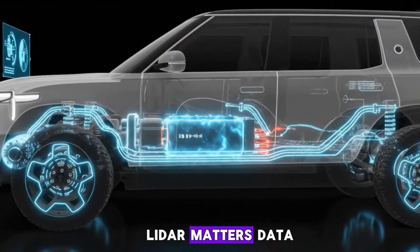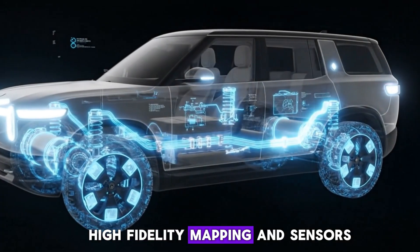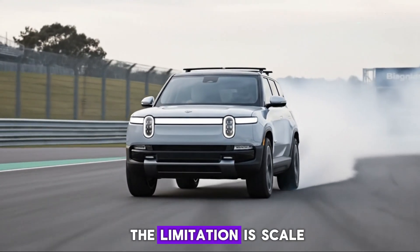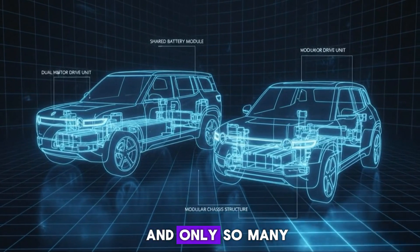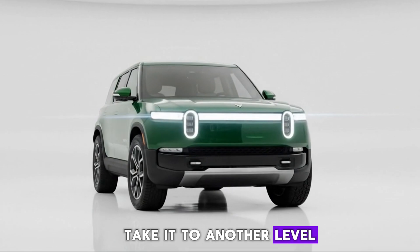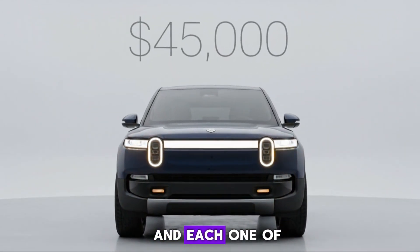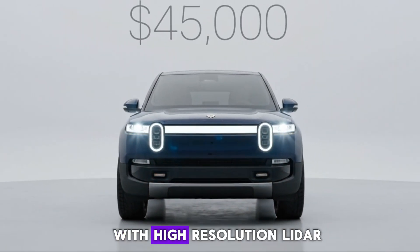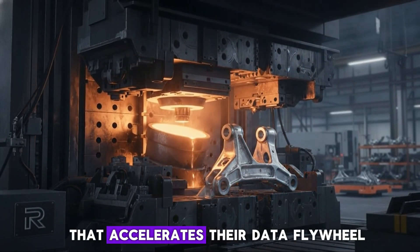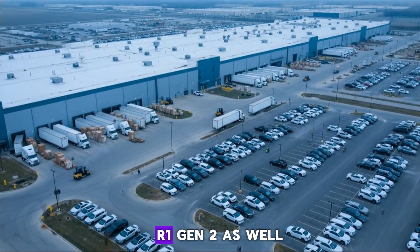There's also another reason LIDAR matters: data. Rivian already uses what they call their Penguin Fleet — vehicles equipped with extremely high-fidelity mapping and sensors to collect ground-truth data used to train their driving models. The limitation is scale. Consumer vehicles help expand that data set, but LIDAR-equipped vehicles take it to another level. R2 is expected to be everywhere — far more R2s than R1s will be driving around — and each one becomes a data collection node. With high-resolution LIDAR feeding into Rivian's systems, the data flywheel accelerates, improving models faster and benefiting the entire fleet, including R1 Gen 2.